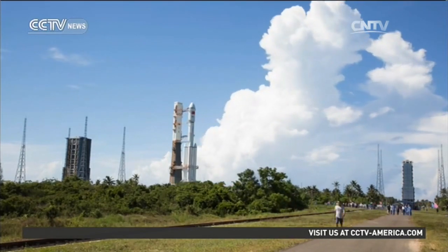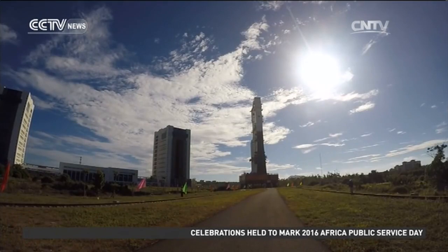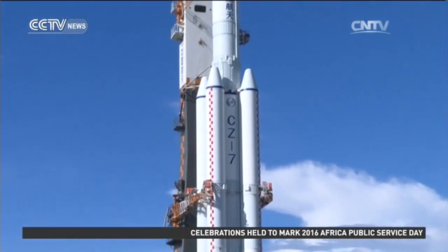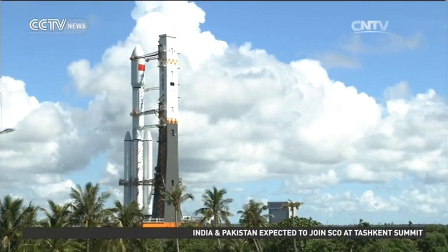It will transport cargo for China's planned space station and is expected to become the main carrier for future space launches. Wu Lei, CCTV, at Wenchang Satellite Launch Center.